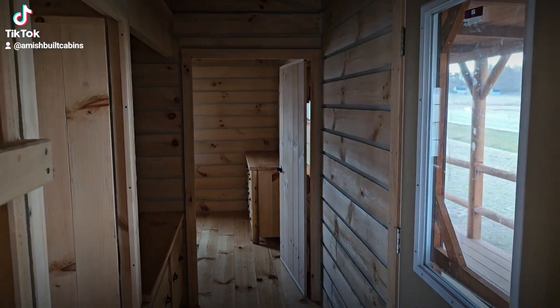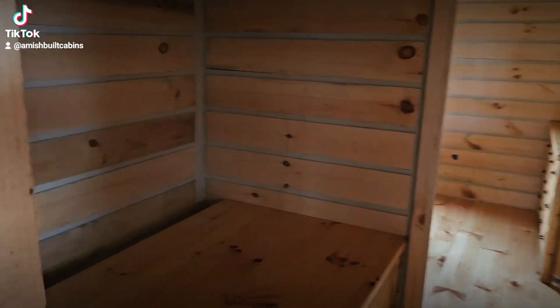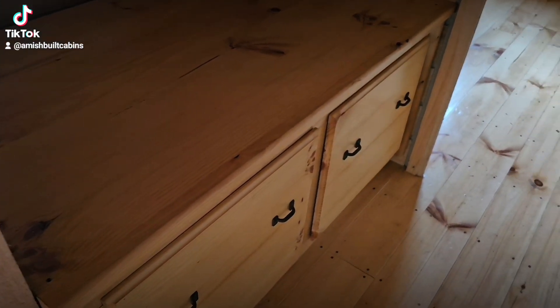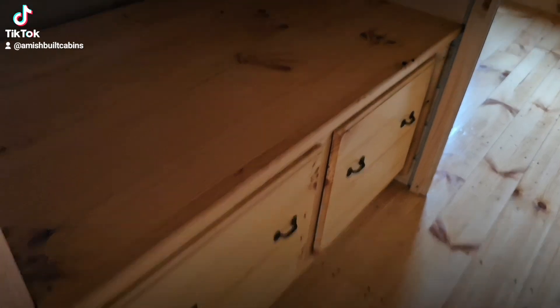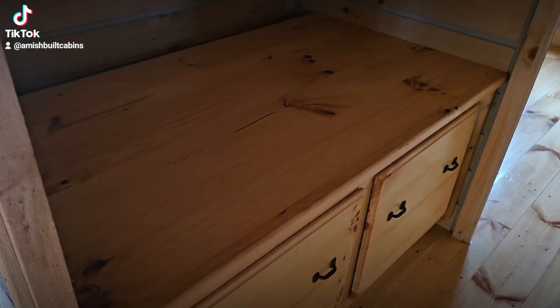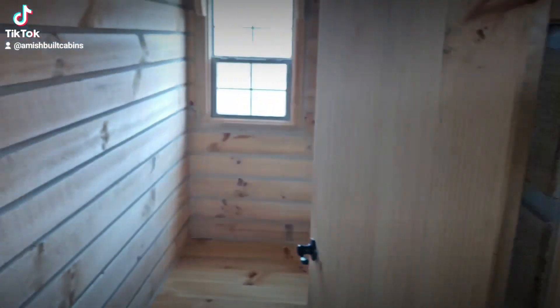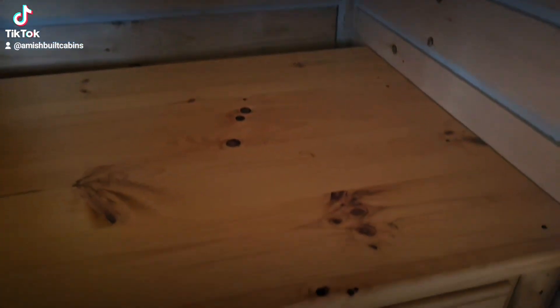Going down the hallway, you've got your front door. In the hallway there's a little nook built by the Amish with extra storage underneath, and you can put your front-loading washer and dryer in here. Some people would rather have more square footage put into the bathroom, so they'll put half of the square footage into the bathroom and use the other half for a stackable washer and dryer.